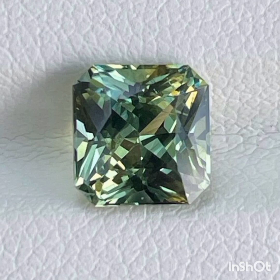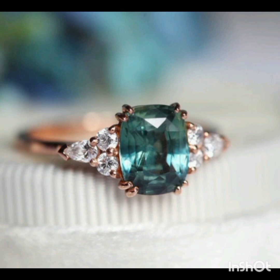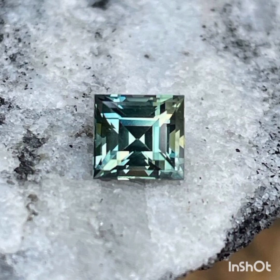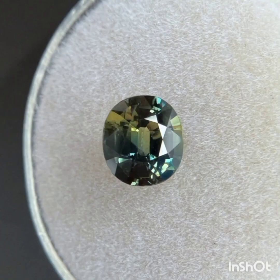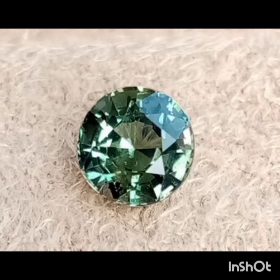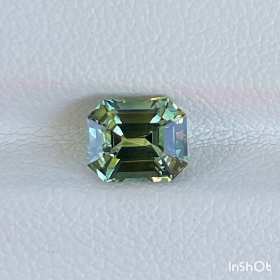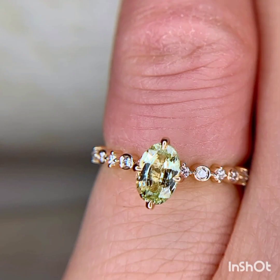Unlike diamonds, which have standardized cuts designed to measure a stone's color and fire, there is no standardized system for assessing how well a sapphire is cut. To look its best, a green sapphire should have a symmetrical cut that reflects light at the correct angles. Finished sapphires often have a much deeper cut than diamonds. As for shape, the most popular options for green sapphires are oval, round, and cushion, though pear, emerald, and princess cuts are also quite common.